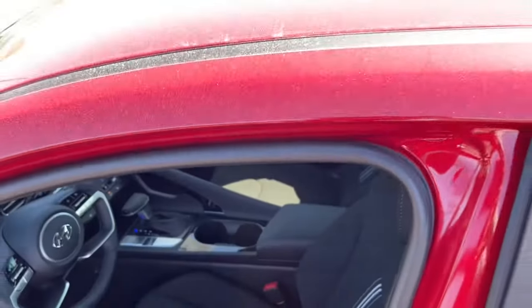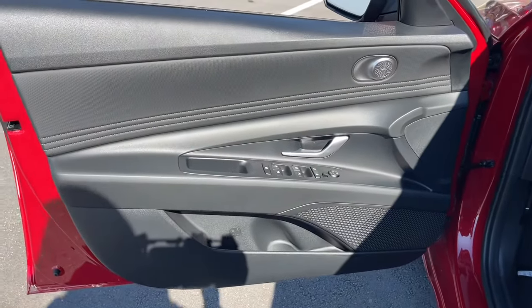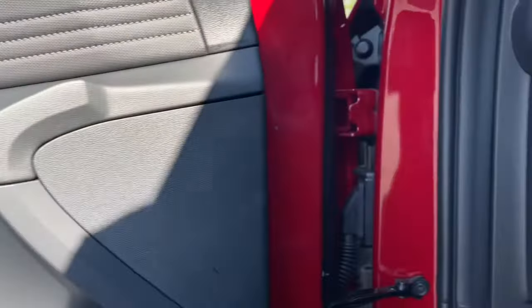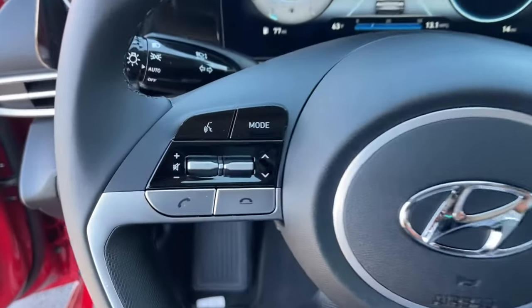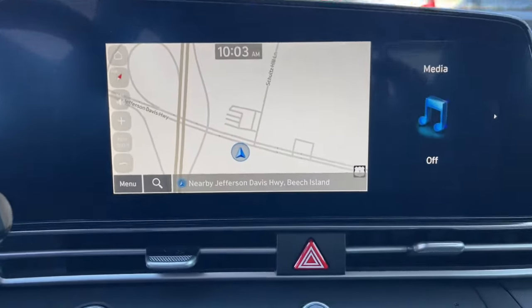This vehicle comes with Apple CarPlay and/or Android Auto, keyless entry, satellite radio, heated mirrors, steering wheel audio controls, alarm, dual zone AC, electronic stability control, aluminum wheels, and a leather-wrapped steering wheel. Feel the good energy that permeates this innovative Elantra.